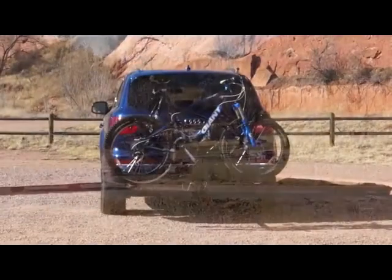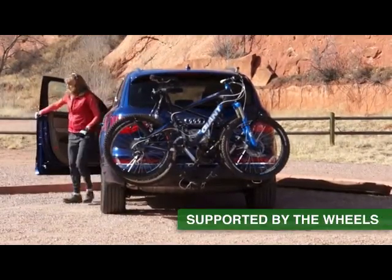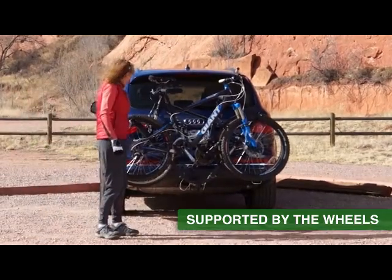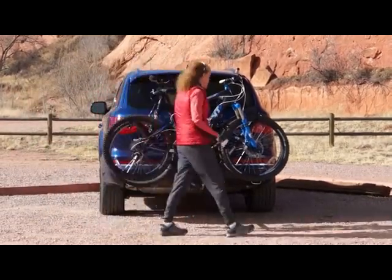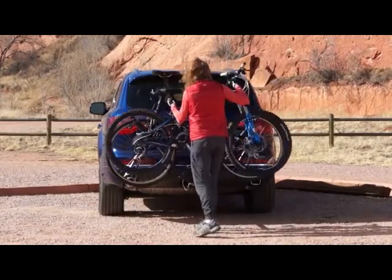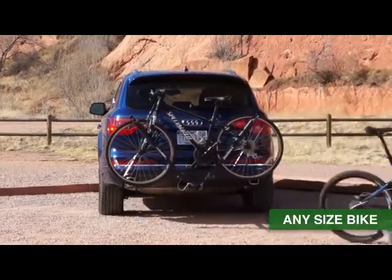We use the patented V-Rack design, which supports the bicycles by the wheels, not the frame, for natural balance, stability and sway control. The V-Rack offers adjustable wheel cradles and foam bumpers, carrying any size bicycle frame or style while protecting the bicycle finish.